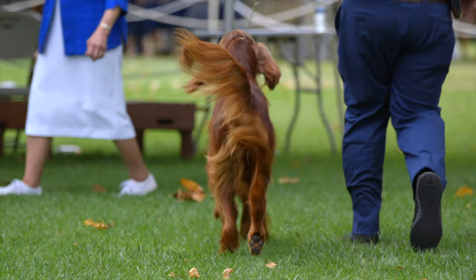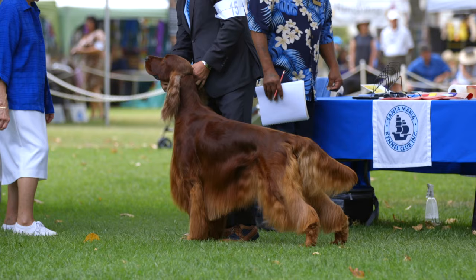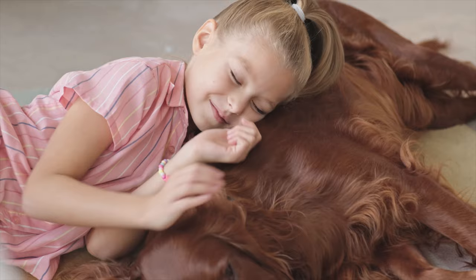Feathering is common along the tail and ears. In regard to color, the Irish Setter coat is generally described as mahogany or chestnut red in appearance. While the color typically covers the dog in a uniform manner, small patches of white are occasionally seen at the throat, chest, toes, or center portions of the head.